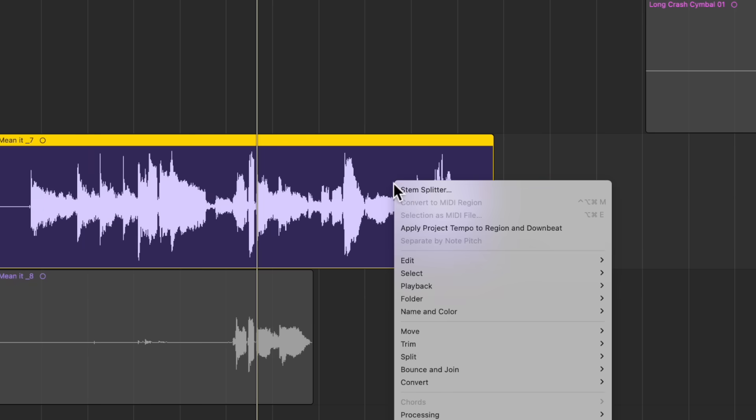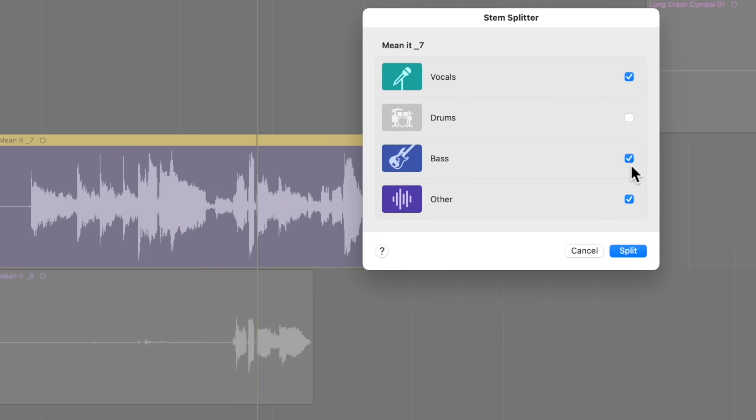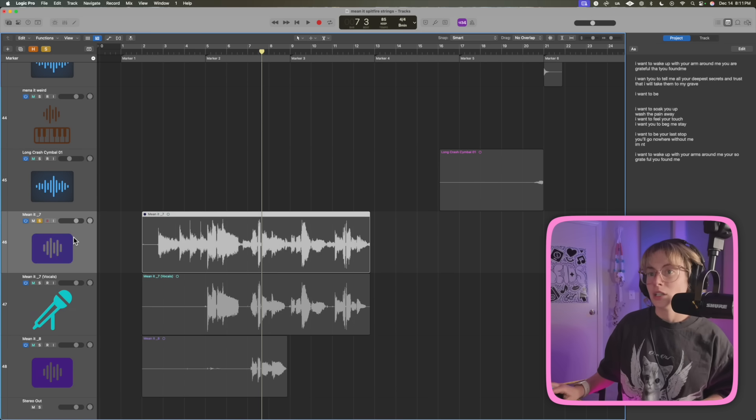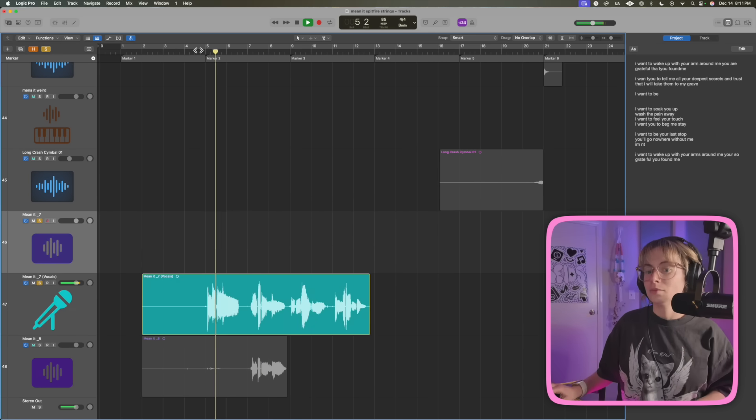Obviously the track is still in there, and I wanted to do that on purpose to show you how cool this is. So if you right-click on it and select Stem Splitter, then unselect everything except for Vocals and hit Split — then delete the rest — here's what it sounds like: I want to soak you up. Wash the pain away. Not bad at all for an iPhone.